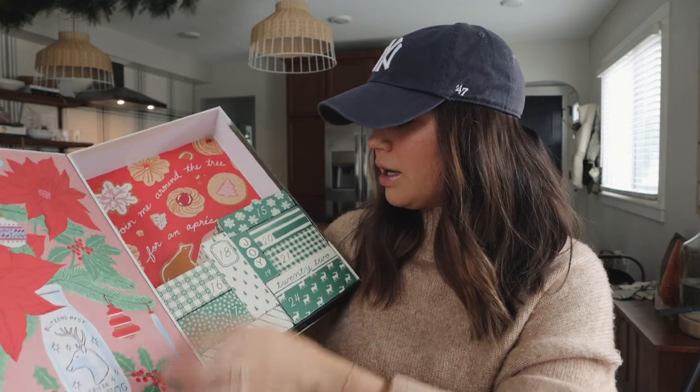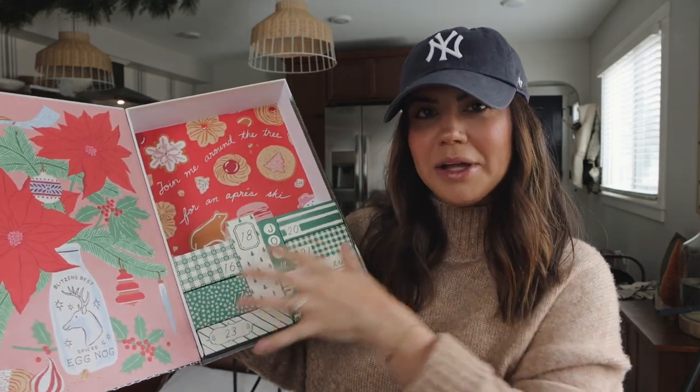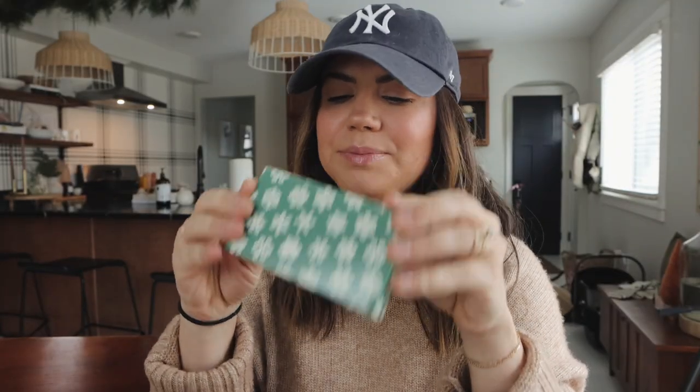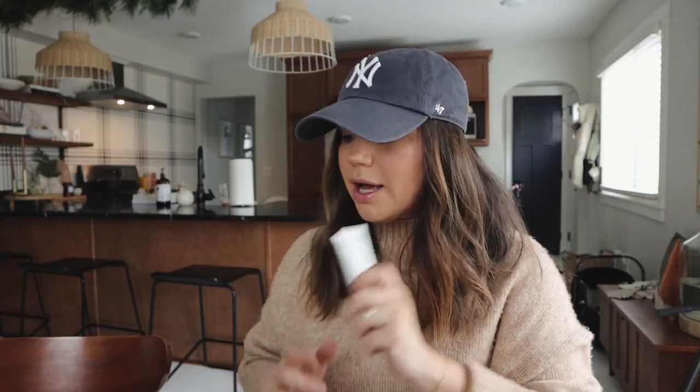I'm going to open up our advent calendar, day 15. It makes me kind of anxious when I look at how many days are left and all the things I have to do. I've never heard of this brand, but it's a Thera Intensive Foot Cream in the scent tea tree, which sounds really nice. Putting this on your feet with a pair of fuzzy socks would be so nice for a little spa night at home — maybe I'll do that tonight.